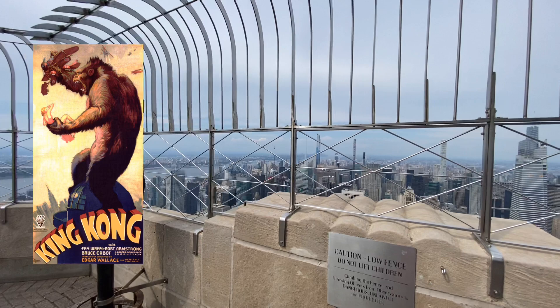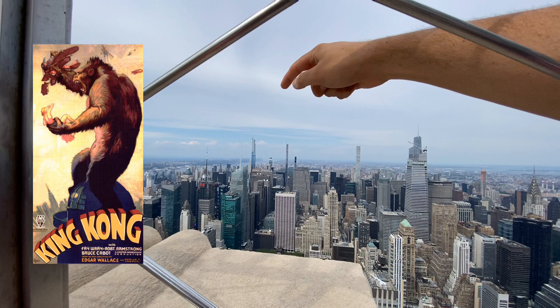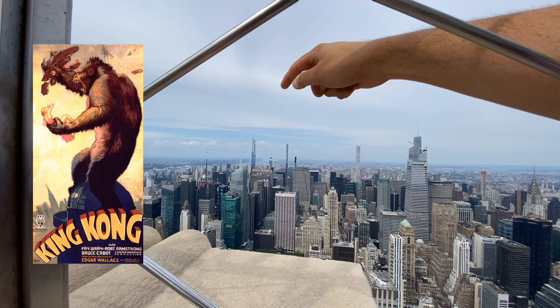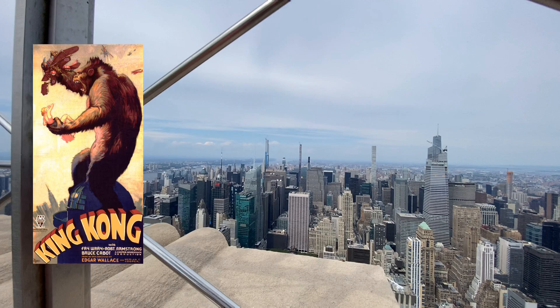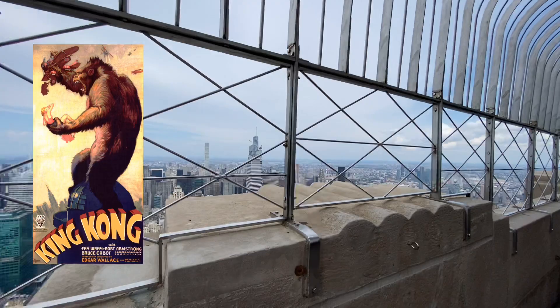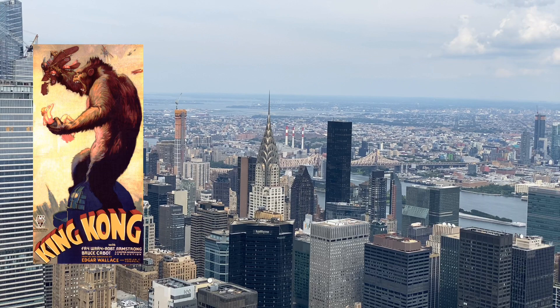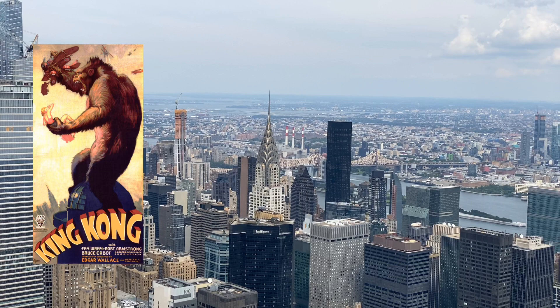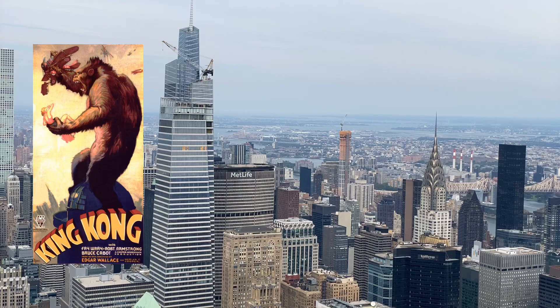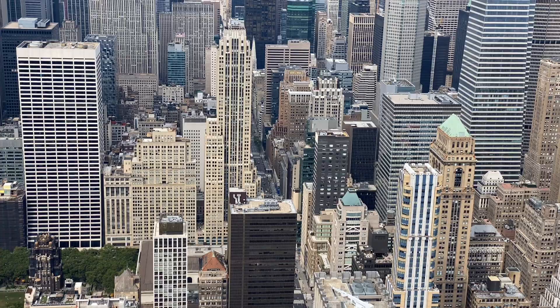Here we see the super-skinny skyscrapers now popping up all around New York City. Here we have 432 Park Avenue, which beat the Empire State Building in height, and Central Park Tower, now the second tallest building in New York City, with One Vanderbilt also competing for that position. And here is the Chrysler Building, from which the Empire State Building took away the title of tallest building in the world, along with the MetLife Building right behind Grand Central Terminal.